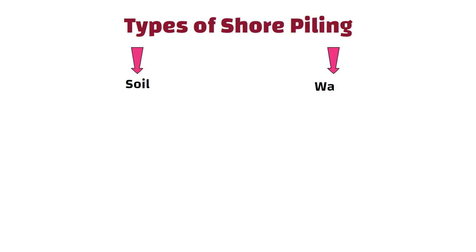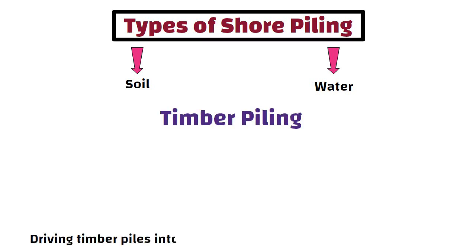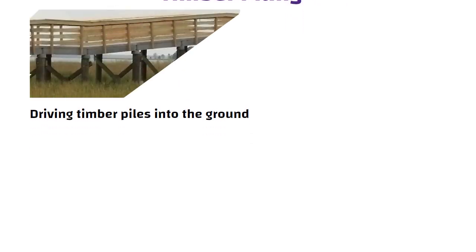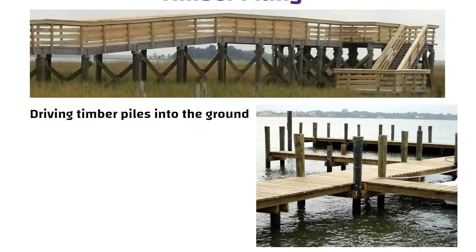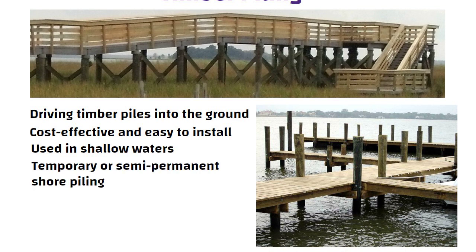There are several types of shore piling and the choice of piling depends on the soil and water conditions at site. The most common types include timber piling, which involves driving timber piles into the ground to provide support for structures such as boardwalks or marinas. It is cost effective and easy to install.